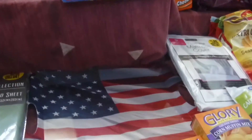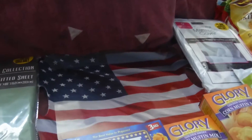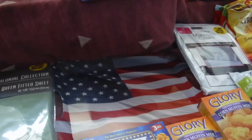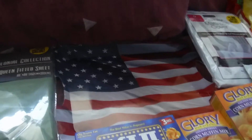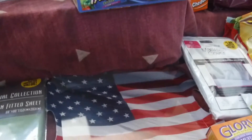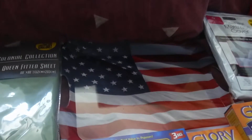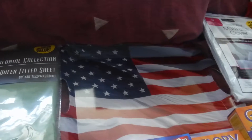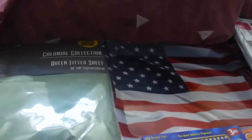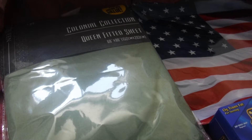Let's get started at the 99 Cent Only Store. I picked up this red, white and blue flag platter — it's really pretty, really nice. It was 99 cents, let's say a dollar. And also in the 99 Cent Only Store I came across a queen fitted sheet.